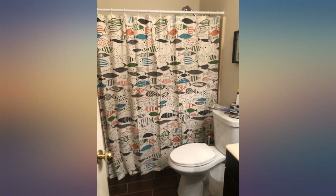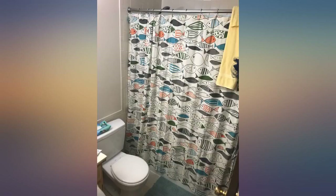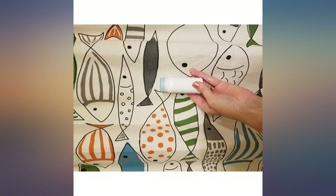I have no idea why anyone would give this product a bad review. Love this curtain. I read the reviews before purchasing it — it definitely is not white like pictured, but that's actually why I ended up getting it.